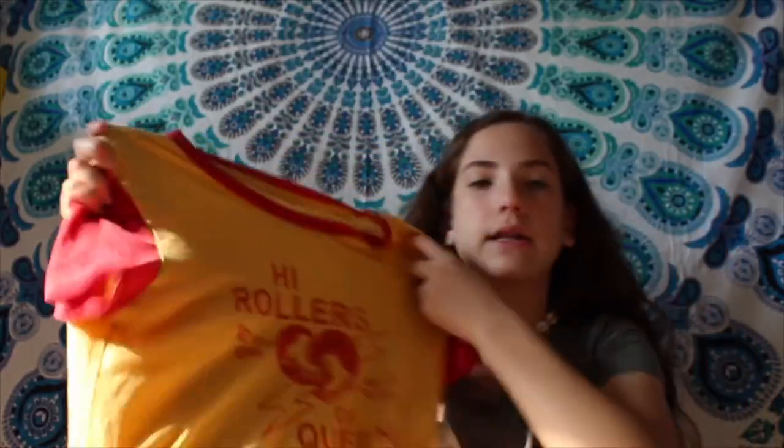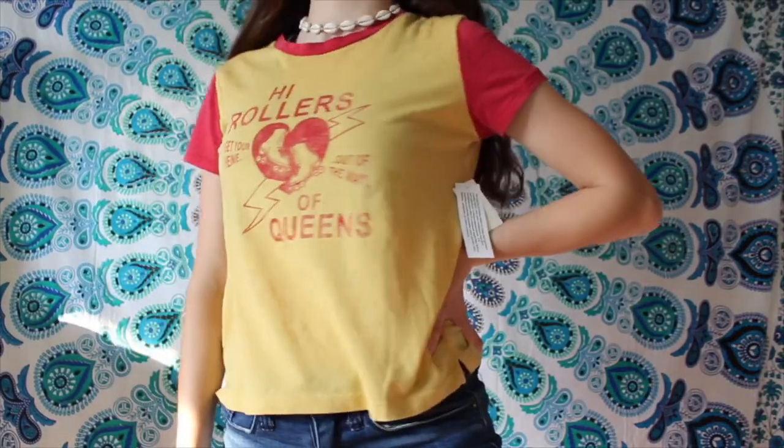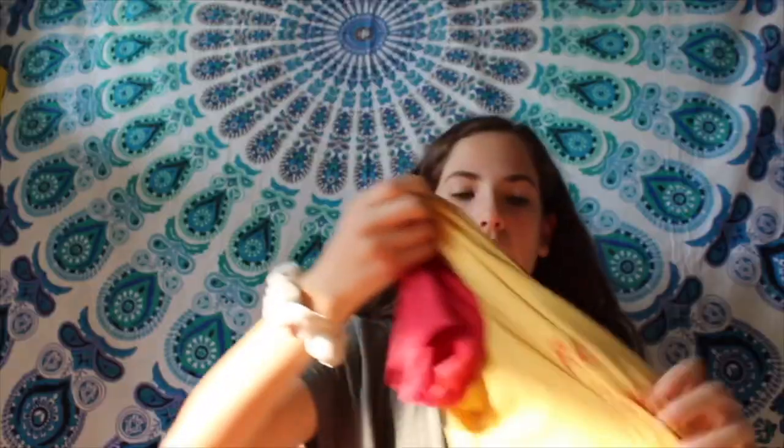Next I got this super cute, really flowy shirt. It's super comfortable and it was only $6. It's a yellow and red shirt that says 'Get your high knee out of the way' — it says 'High Rollers of Queens' and has roller skates on it. It's just a cute t-shirt.